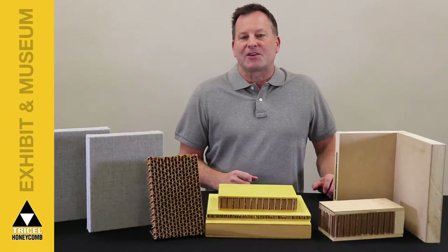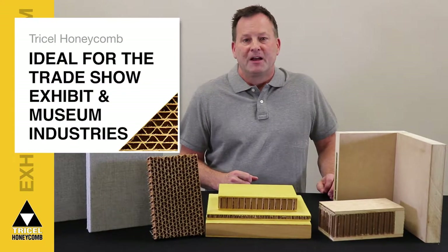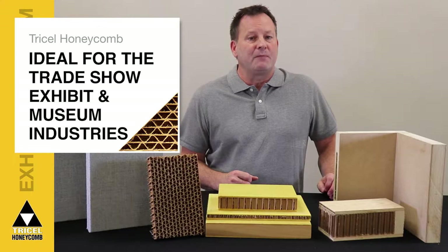Hi, Jan here with a look at the Tri-Cell products that are ideally suited for both the trade show exhibit and museum industries.